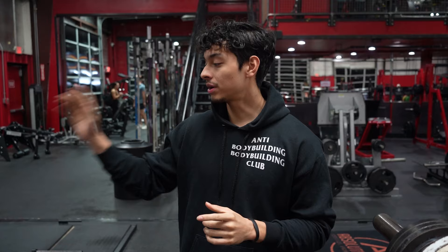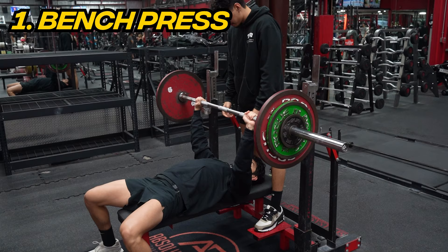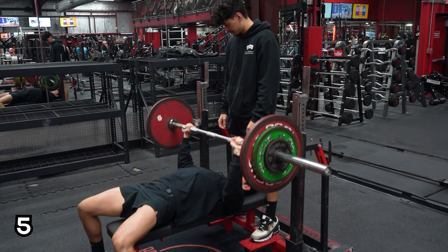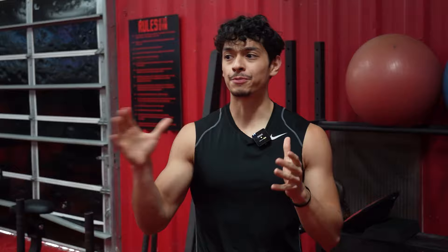We're going to be doing heavy bench press today — about 95 kilograms, which is about 209 pounds. We just finished warming up and I'm going to go for about six to eight reps. The bench press is our strength builder, so now we're moving to a more hypertrophy-focused movement: the incline bench.